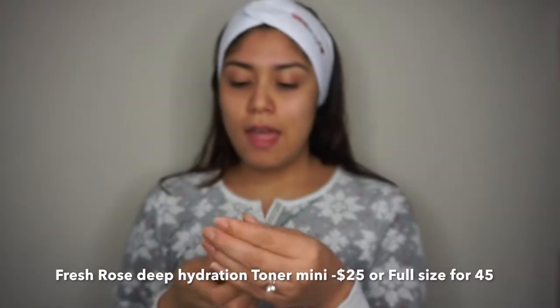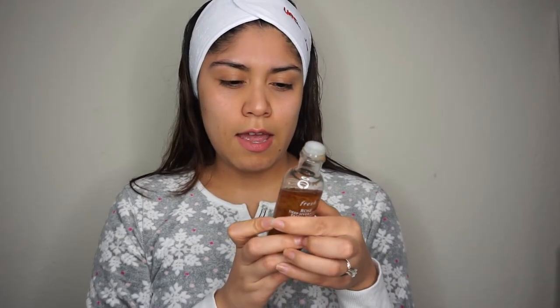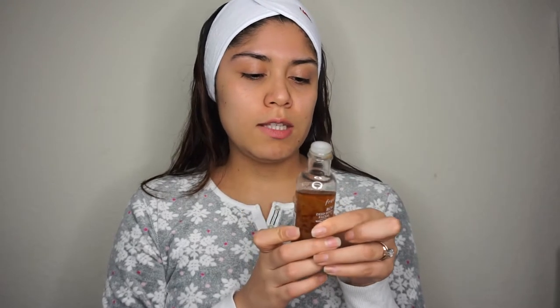Next I use this Fresh rose toner. I apply it on my face just using my fingers. It says to gently sweep over the face and neck with a cotton pad or fingertips. I love that it smells like fresh roses. It softens the skin and when used with a cotton pad it removes all the extra dirt on your face, but I usually just use my fingertips and pat it in.